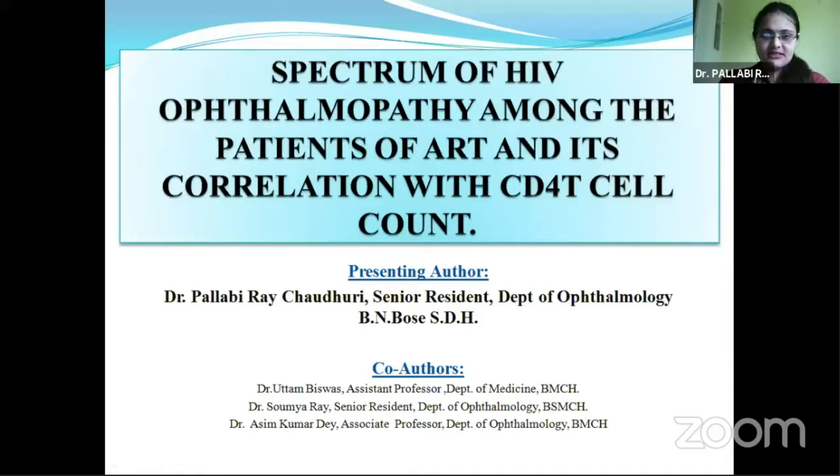Good morning, respected judges and delegates. I am here to present the spectrum of HIV ophthalmopathy among the patients of antiretroviral therapy and its correlation with CD4 T-cell count.